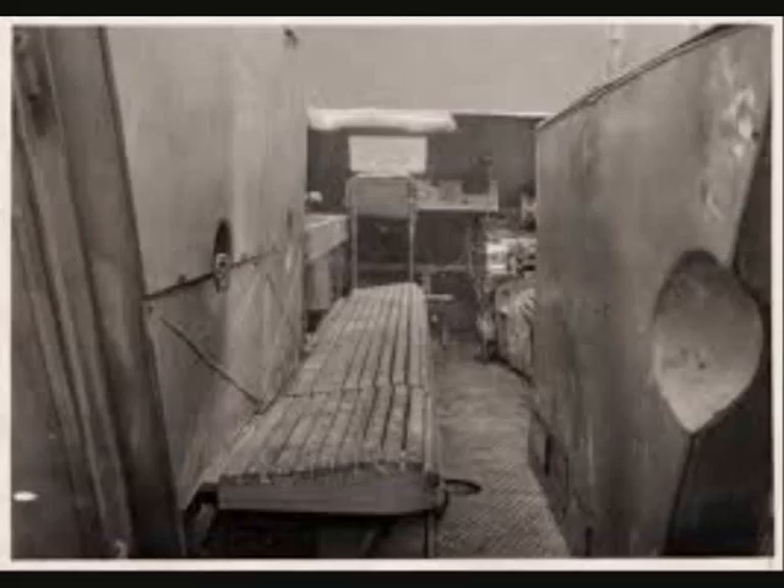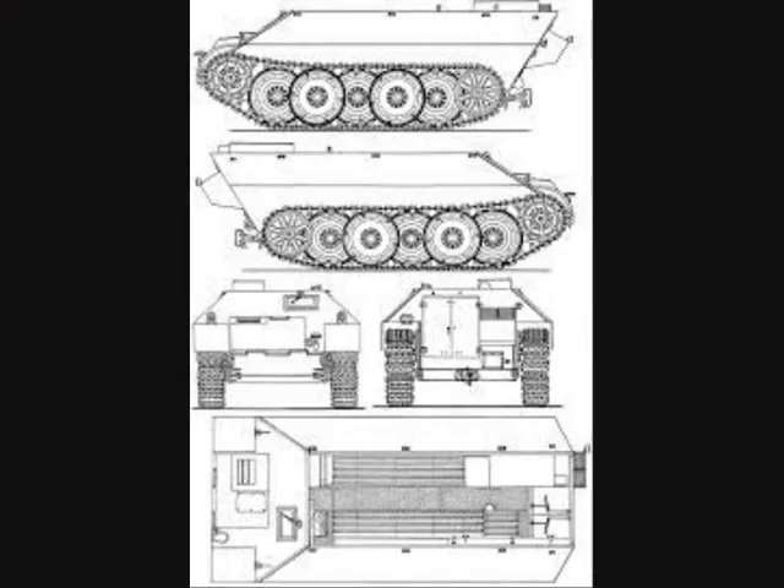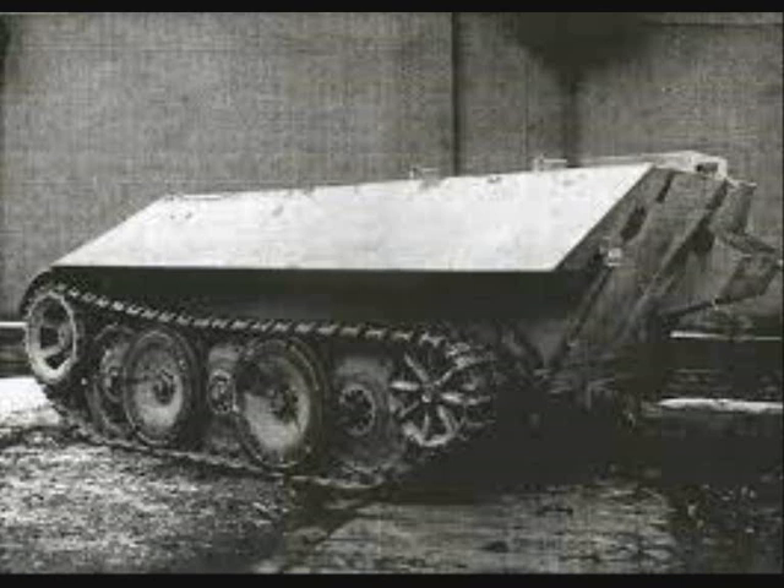The armor of the new APC provided protection not only against normal AP rounds, but against anti-tank guns as well. Positive aspects of the open top included great situational awareness, faster exit by the infantry, and the ability to throw grenades and fire over the top of the fighting compartment as necessary while remaining under good horizontal cover.